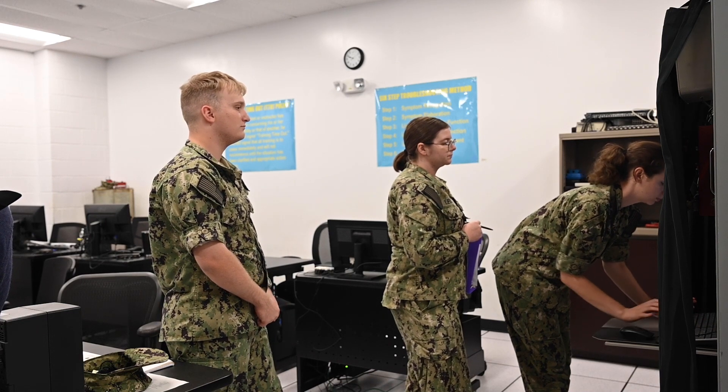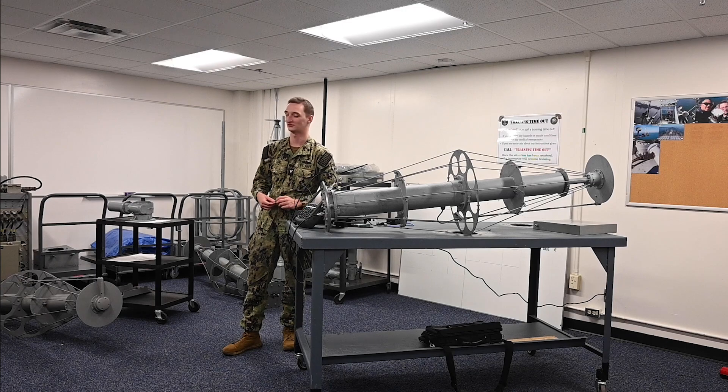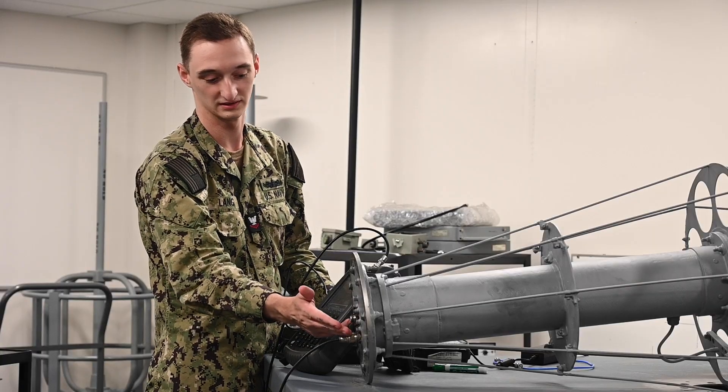The CTRs — the cryptologic technician radio men, called that because they used to work on radios — are the collectors, and we basically fix all of their equipment. We work on different types of systems because we can be on ships, subs — they can really send us anywhere.